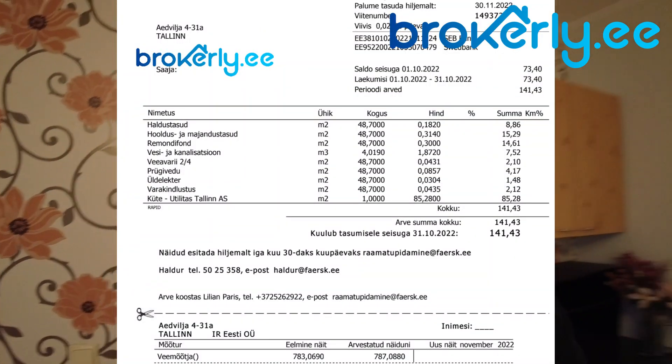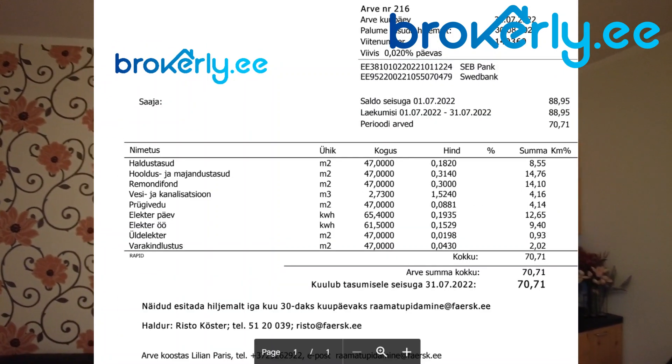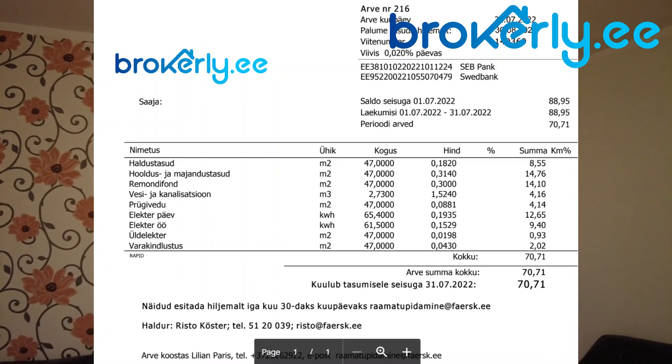Okay, but that's it. More details in the description, and see you in another Tallinn apartment video.